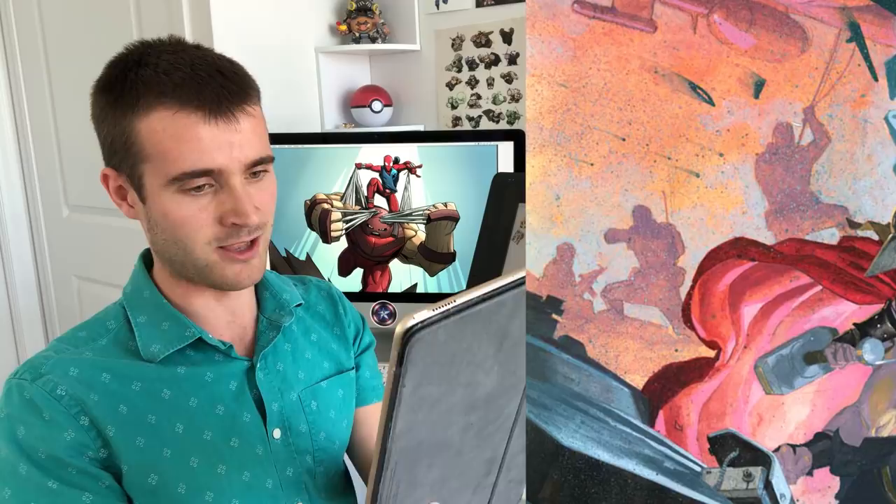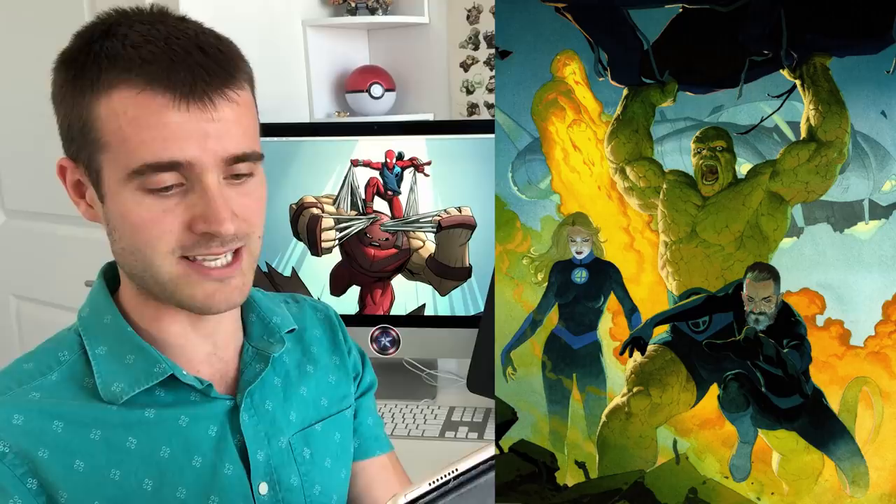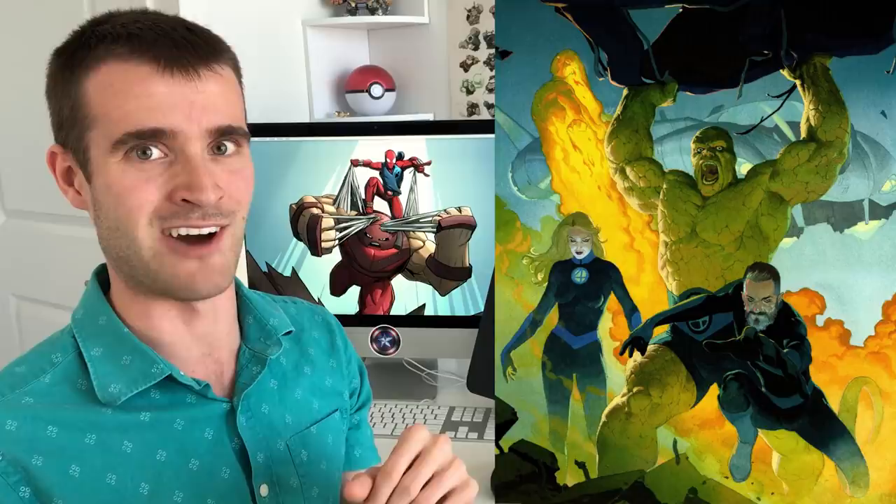I didn't even notice these people in the background that are silhouetted as well — that's kind of cool. I also love his Fantastic Four cover that he did for Fantastic Four number one recently. I don't really have anything interesting to say about it; I just think it's a really great cover.